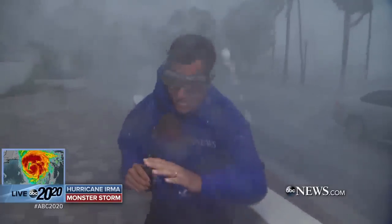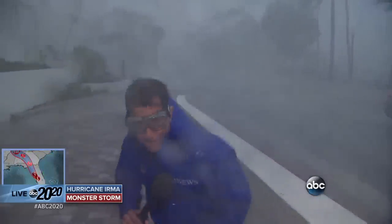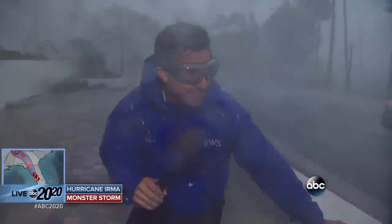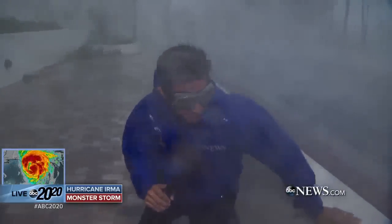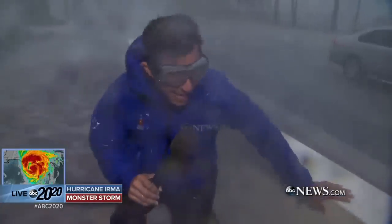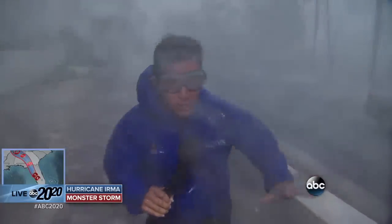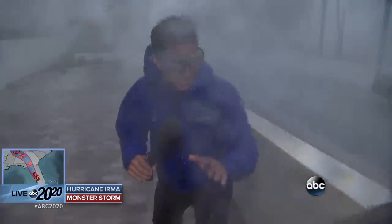There's a curfew in effect at 8 o'clock — it doesn't matter, you can't be in the streets right now. The estimate was similar to Naples, a little less than Naples. We're about 10 feet above sea level right now. So far there's no type of storm surge, no type of flooding at this hour. But David, as you know, the storm surge comes later.